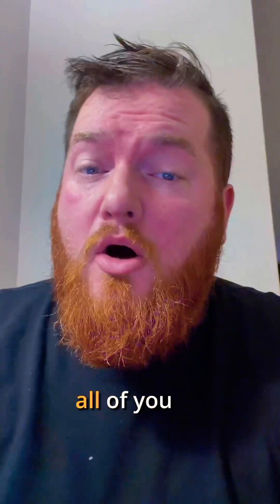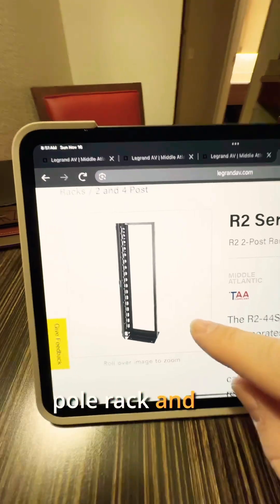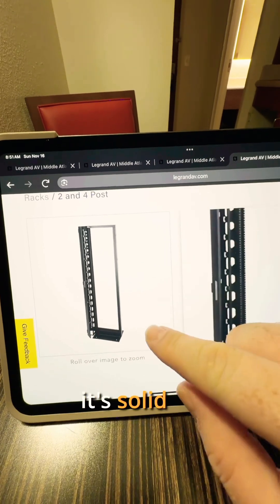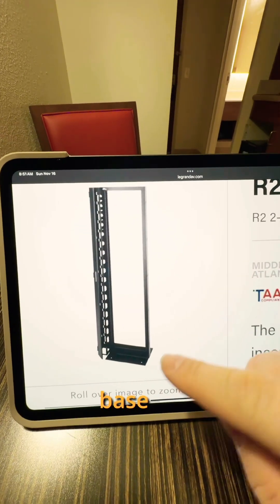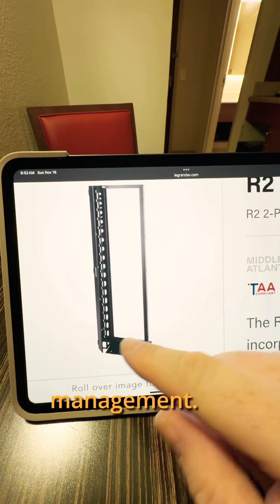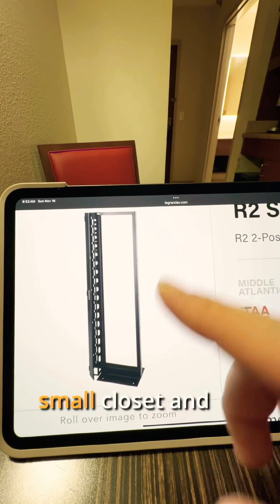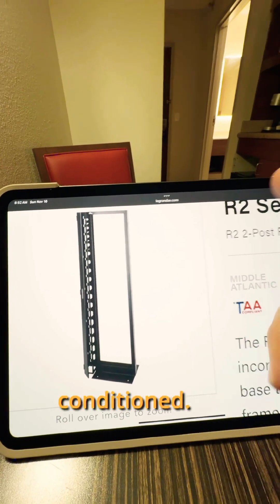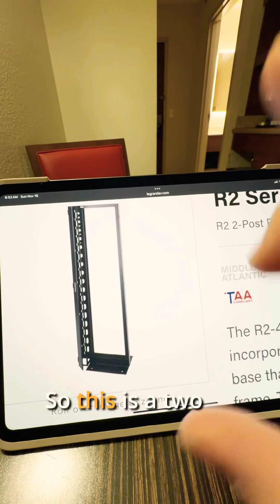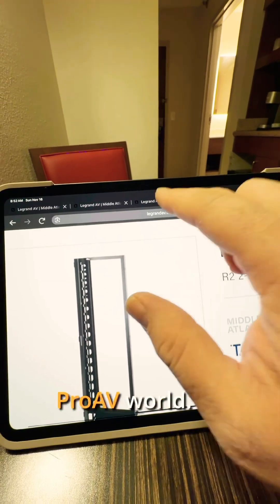Let's start off with one that I guarantee all of you have seen. This is called a two-pole rack. It has a solid base and it literally has two poles, and this is cable management. You usually see these in the IT world where you have a small air-conditioned closet and you just want to put a bunch of equipment in it. This is super convenient, but not something that we usually see in the pro AV world.